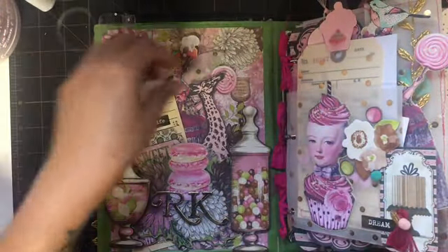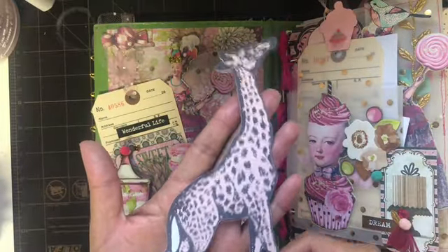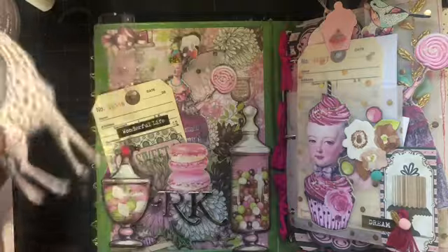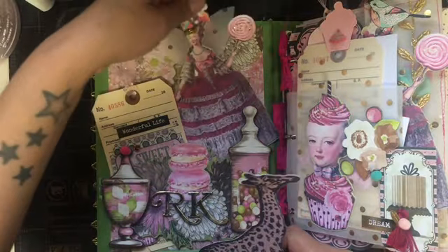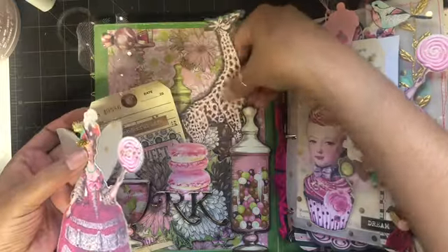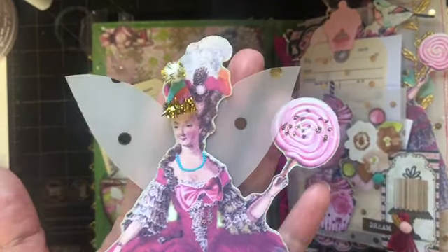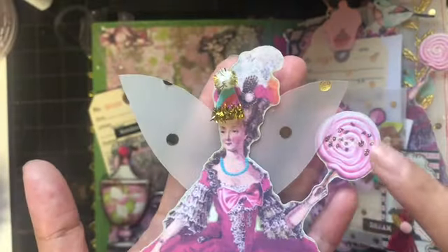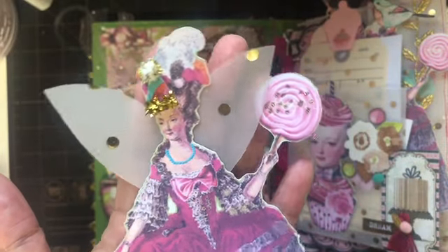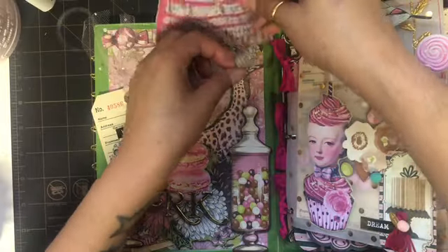And then we have the giraffe — I just love the giraffe, it's so cute! And then my favorite of course is a Marie Antoinette. I added fairy wings to her, a little party hat, and some glitter to her lollipop. So cute — I just love her so much. I think she went perfect with this collection.